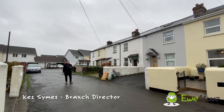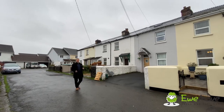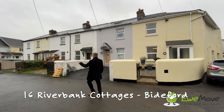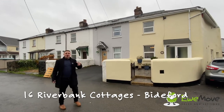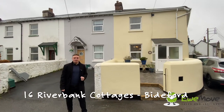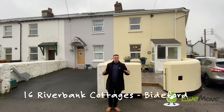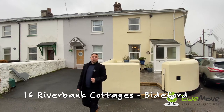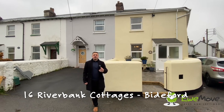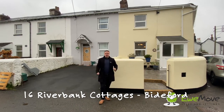Hi everyone, it's Kez here at Youmove North Devon, giving you a video tour for one of our brand new instructions. I'm here today at number 16 Riverbank Cottages in Bideford. Once upon a time this was all one great big house but over the years it's been divided into several dwellings, and the one we're looking at today I think is the best of the lot. We've got this three-bedroom end-of-terrace property, well presented throughout and in a great position within Bideford. We've got great local amenities on our doorstep with Bideford Quay only being a 10-minute walk away, as well as Victoria Park and great local schools, all in this quiet location.